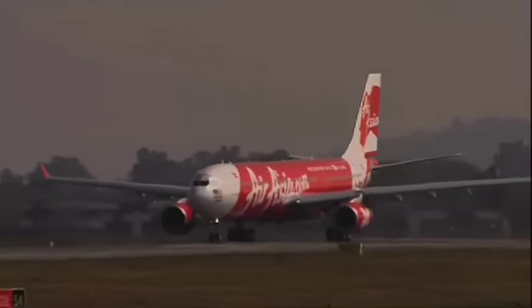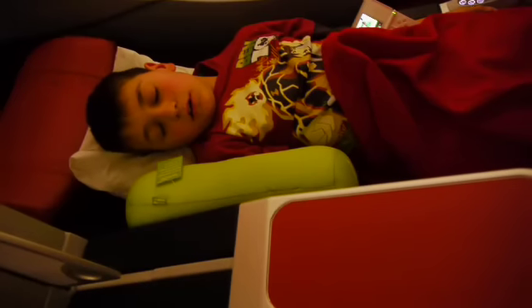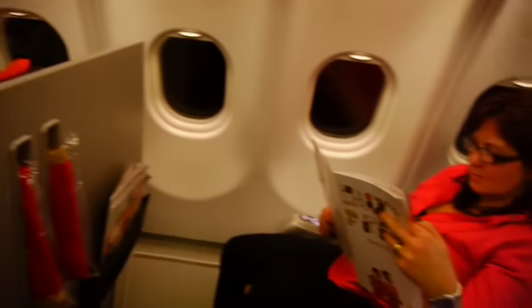We're off to Bali in Indonesia for a holiday experience like no other. With the kids tucked in and ready for some shut-eye, mum and dads can sit back, relax and enjoy the flight.